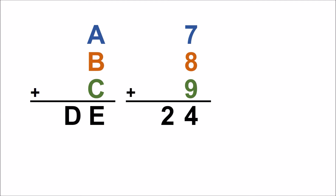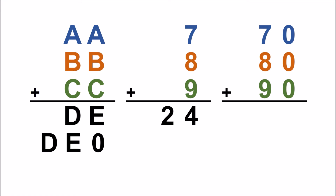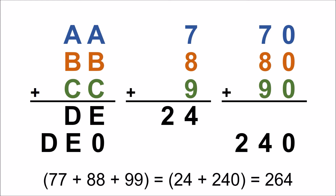Now let's repeat this step with the tens units. Again, A plus B plus C equals DE, but we add a zero to the end because A, B, and C are in the tens place. That gives us 70 plus 80 plus 90 equals 240, or 100D plus 10E equals 240. Now we have our solution to AA plus BB plus CC, which is 24 plus 240, or 264. Of course, 264 is not ABC. All we've shown here is that AA plus BB plus CC equals DE plus DE0.